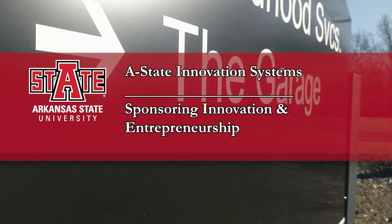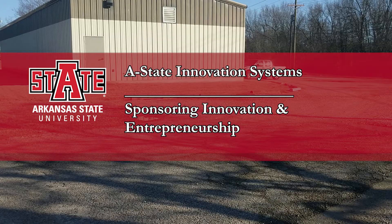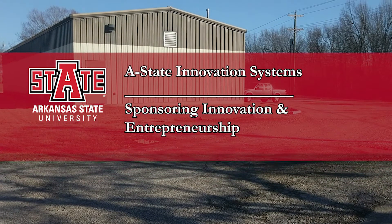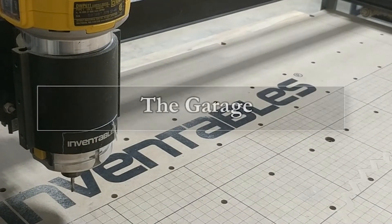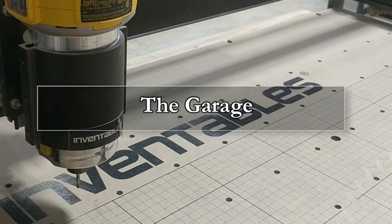A-State Innovate's mission is to foster innovation and entrepreneurship. To that end, we have two facilities in Jonesboro, Arkansas. The Garage is our makerspace on the campus of Arkansas State University.